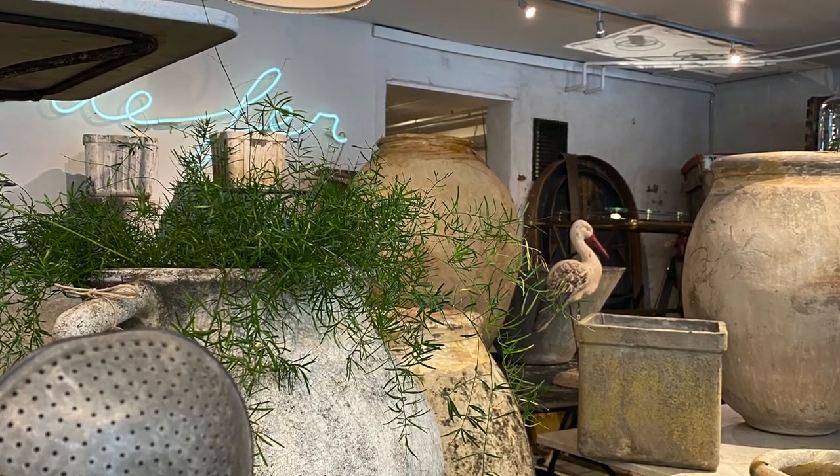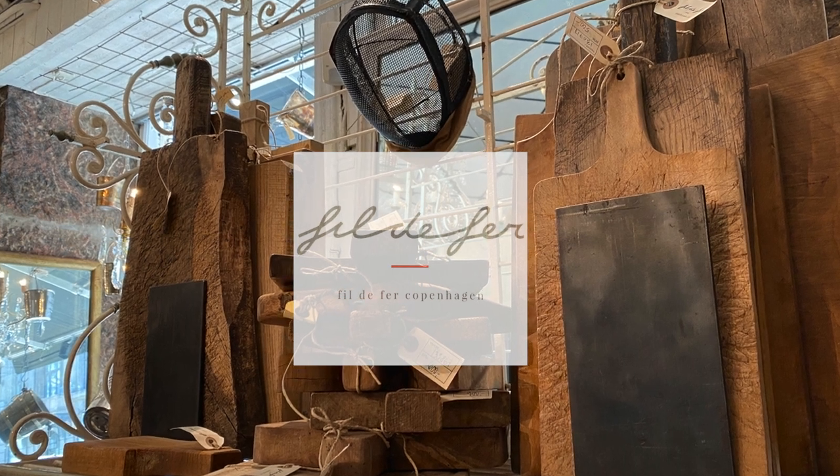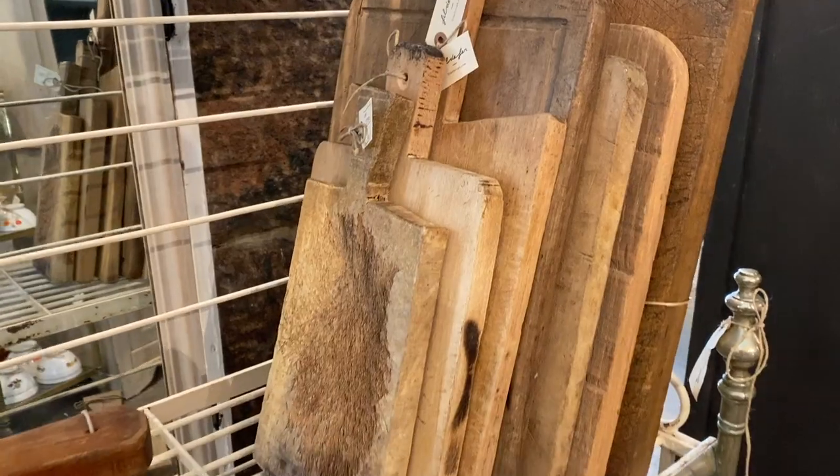This amazing antique store in Copenhagen is called Fille de Faire and everything in it is imported straight from France.